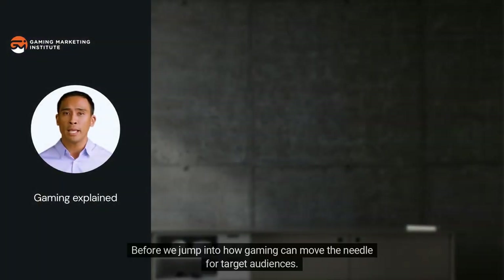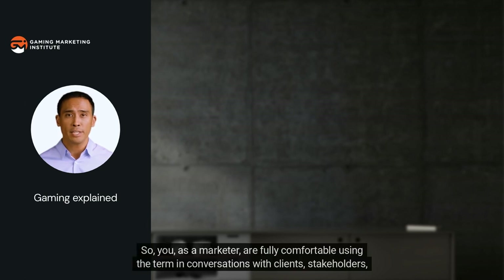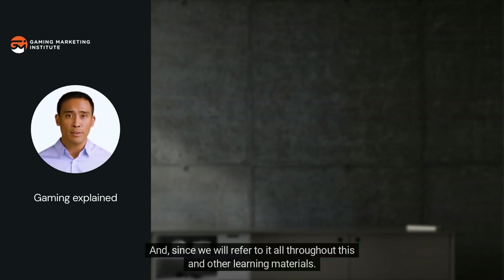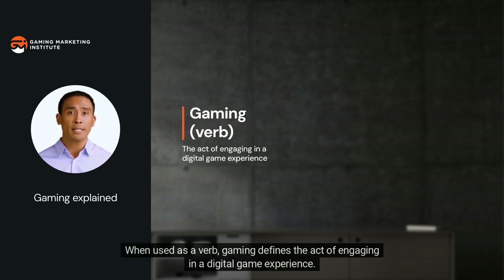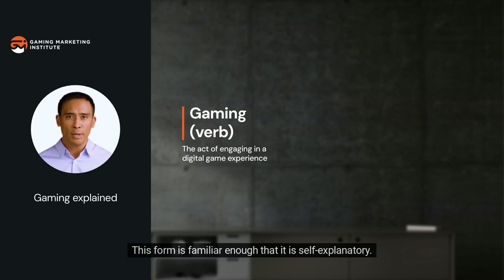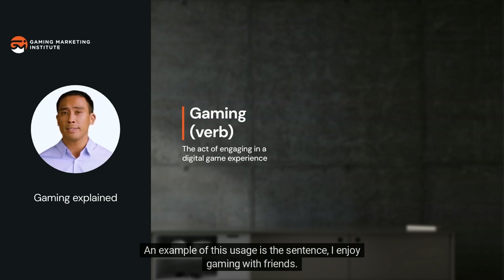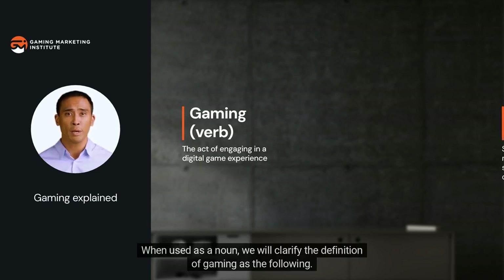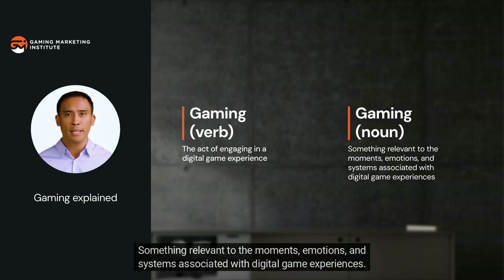Before we jump into how gaming can move the needle for target audiences, let's establish a definition for the word gaming so you as a marketer are fully comfortable using the term. When used as a verb, gaming defines the act of engaging in a digital game experience — for example, the sentence 'I enjoy gaming with friends.' When used as a noun, we clarify the definition of gaming as: something relevant to the moments, emotions, and systems associated with digital game experiences.